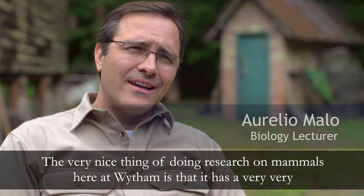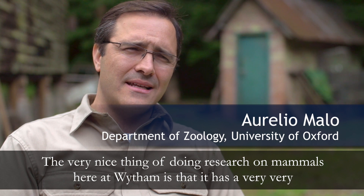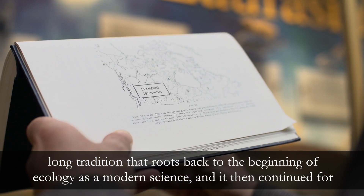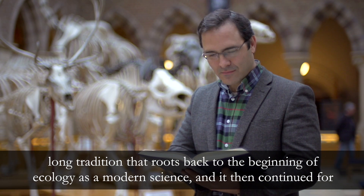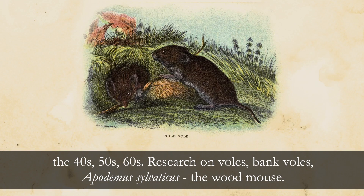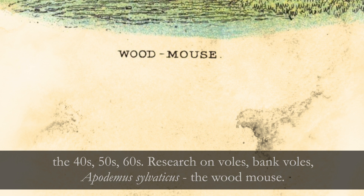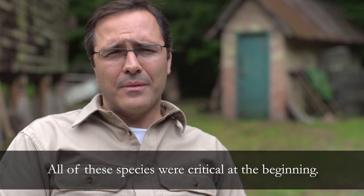The very nice thing of doing research on mammals here at Wytham is that it has a very, very long tradition, and that roots back to the beginning of ecology as a modern science. It then continued through the 40s, 50s, 60s on research on voles, bank voles, Apodemus sylvaticus, the wood mouse. All of these species were critical at the beginning.